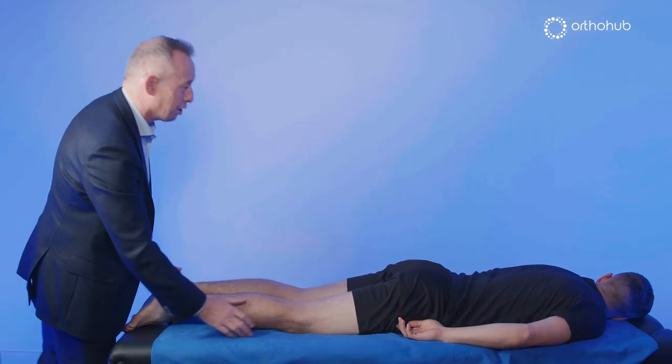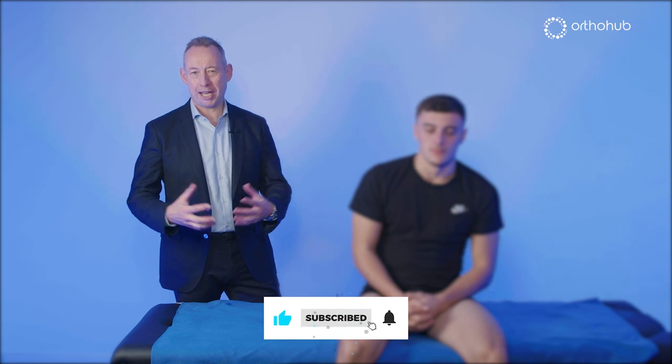That really is my examination technique — as I say, you haven't seen the standing or walking part of it. Thank you very much.